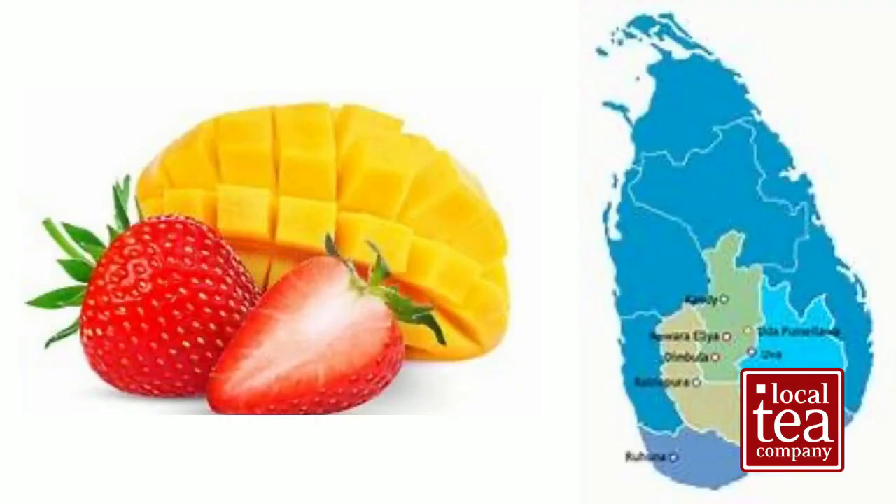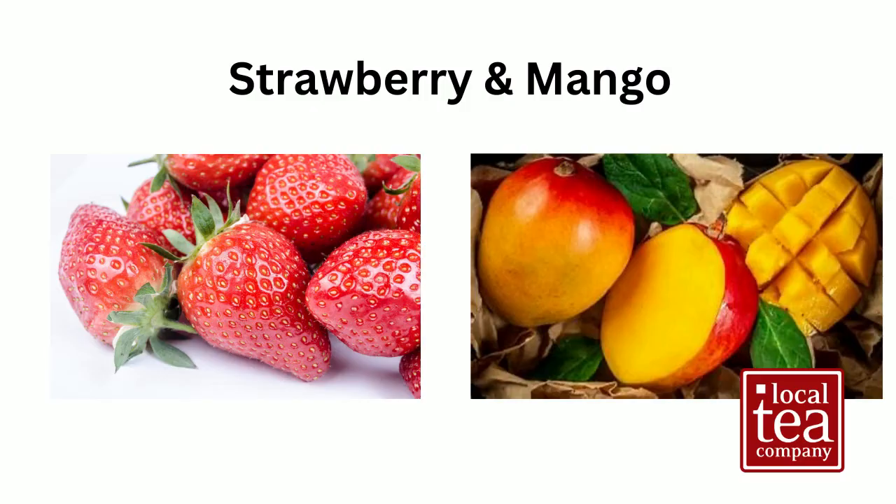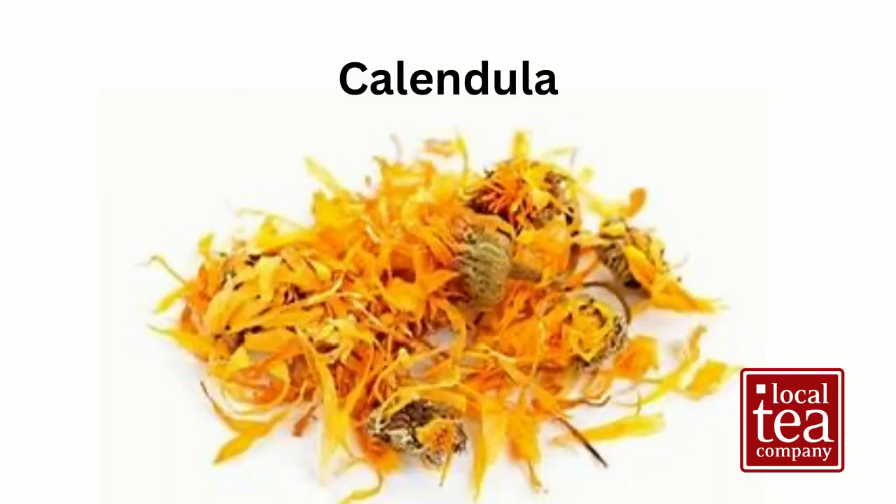Not only do we have a splendid tasting black tea, but two of our favorite Florida fruits are added for the perfect amount of exotic sweetness. Strawberry and mango are two fruits made for each other, and scattered between this juiciness you'll find delicate calendula blossoms.